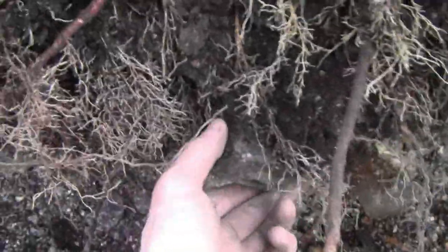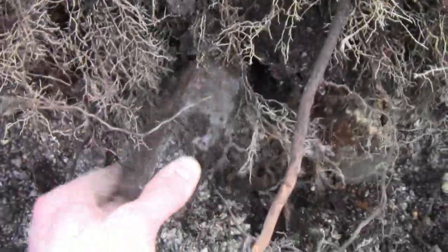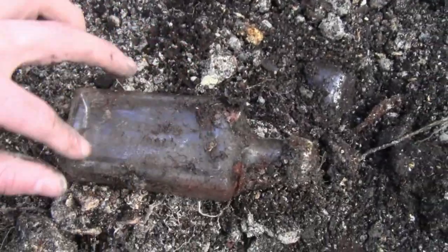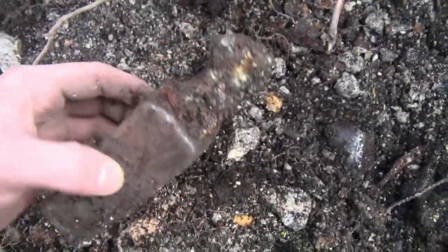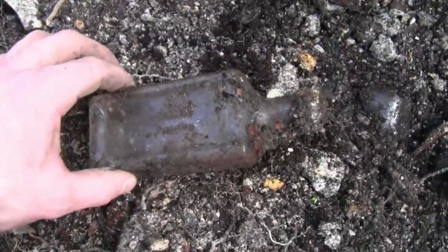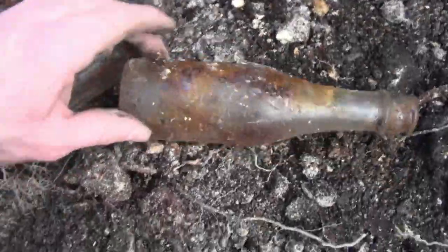Two more bottles in the hole. We got one right here — pull it. Oh my gosh. Ooh, look at that — it's a Watkins bottle. The brand is pretty common, it's a screw cap, so it's not the best, but can't wait to clean that up. And then we have one at the bottom — just a Heinz Ketchup bottle.